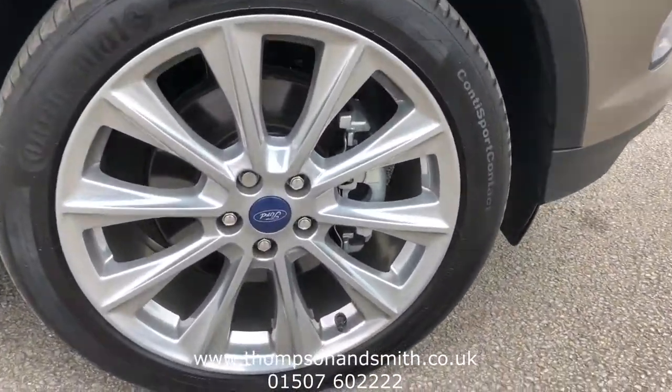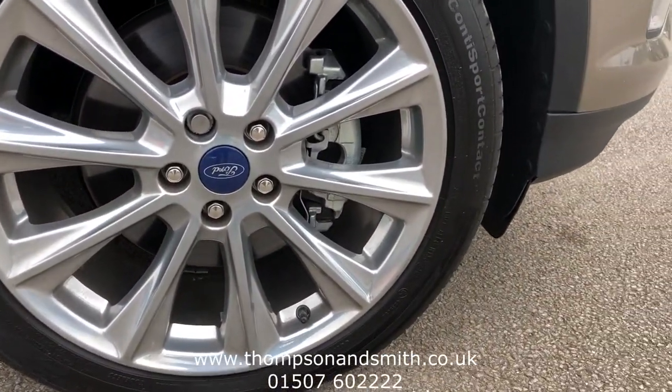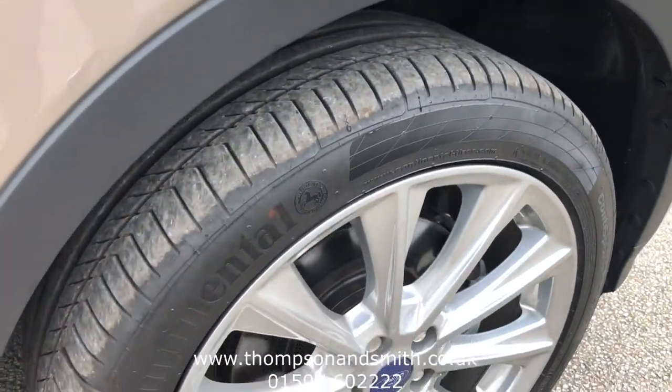We will go into the alloys first of all and just give you a close up. As mentioned, the car is on 229 miles so everything is in fantastic condition.